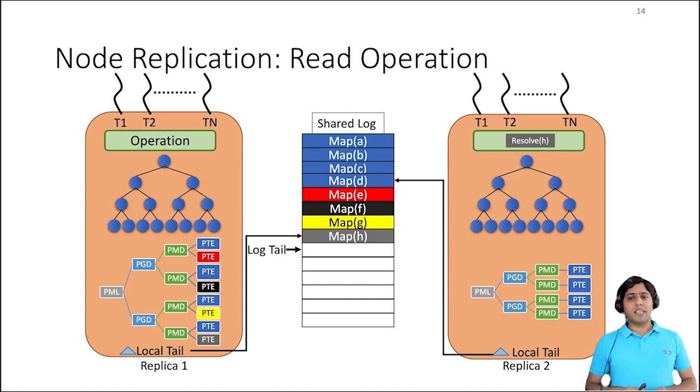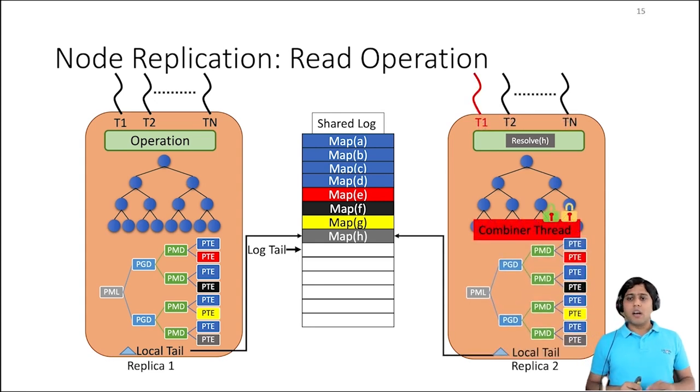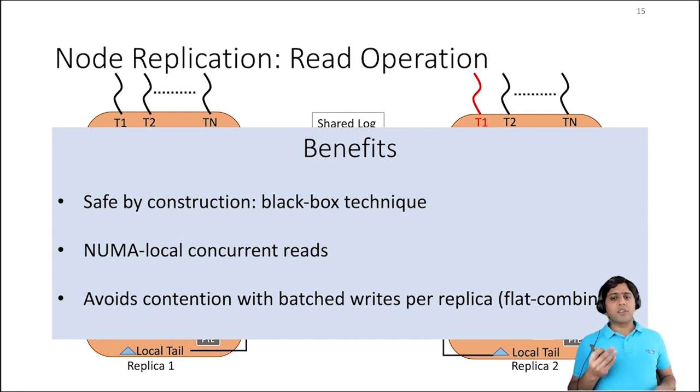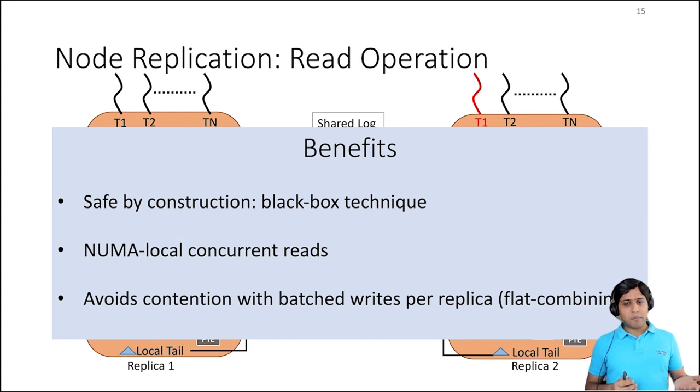Now let's look at how a read operation works. Assume that a thread issued a read operation 'resolve' on replica two. Resolve is used to look up a mapping in the address space. NR makes sure that all read operations are performed on an up-to-date version of the replica. Suppose the local replica is not up-to-date — then one of the reader threads becomes a combiner and applies the outstanding operations to the local replica by acquiring the lock in writer mode. Once the local replica is up-to-date, the read operation is executed against it. In summary, for read-intensive workloads, NR improves performance due to NUMA local accesses. And for contended write workloads, NR improves performance due to batching at the combiner thread and less contention because only one thread applies all write operations at a time.